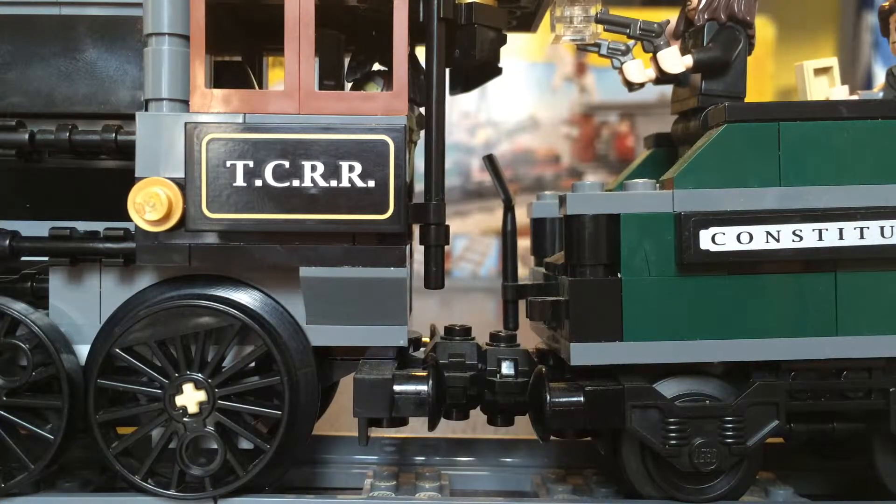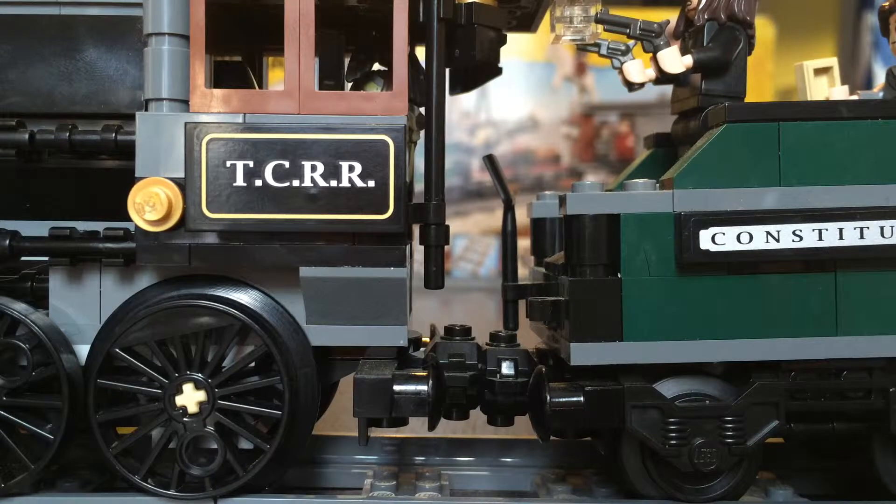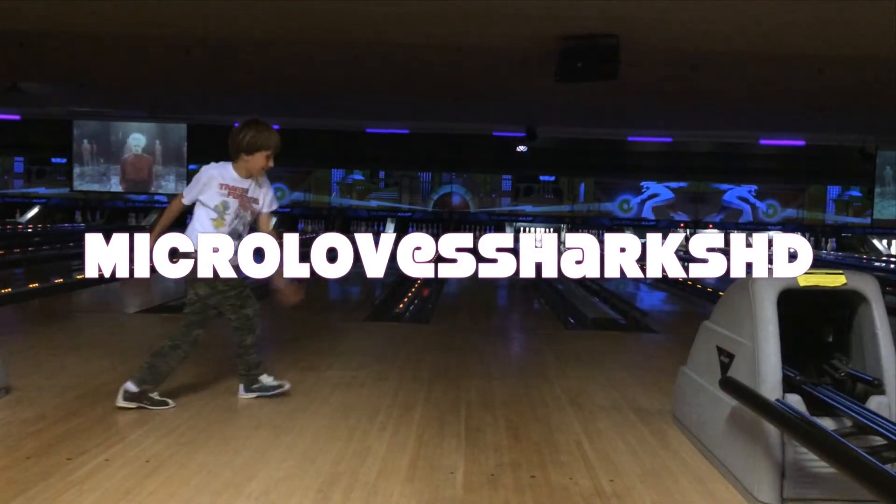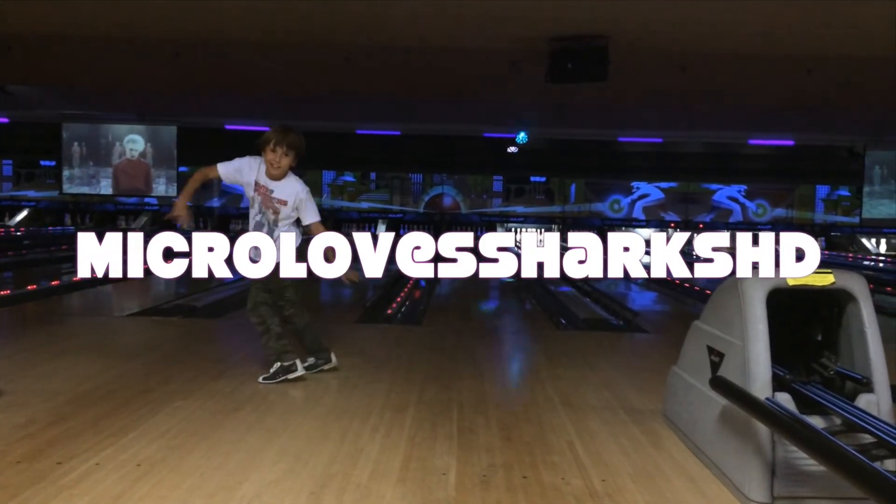Please leave a comment down below, like this video, press that like button, and tell your friends about Meekro Love Sharks HD here on YouTube. Don't forget to follow us and share on Facebook too. Thanks for watching, see you next time. It's Meekro Love Sharks HD!